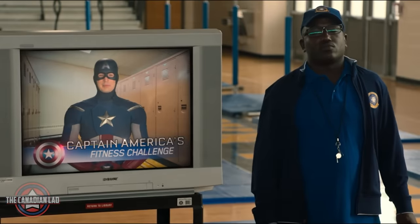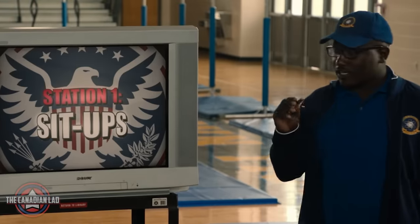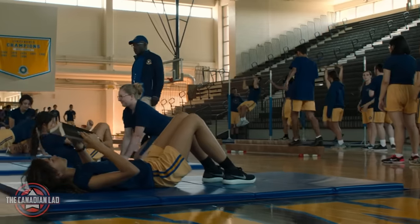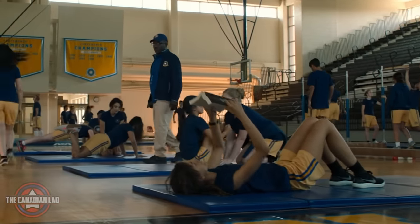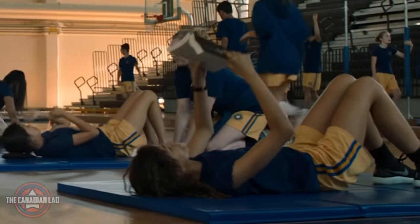Number 24. During the Captain America Fitness Challenge, MJ was reading a book titled Of Human Bondage, which is a story of an orphan boy sent to live with his aunt and uncle — just like the story of Peter Parker. Number 25. When all the students were doing different types of workouts, MJ can be seen bench pressing the same book while reading it.